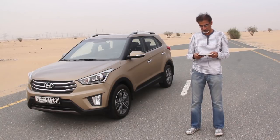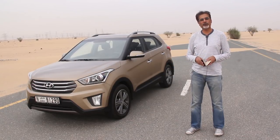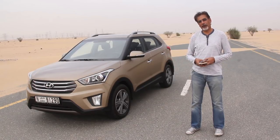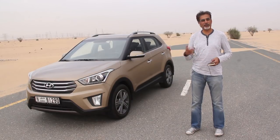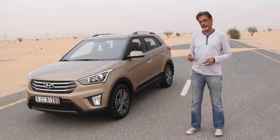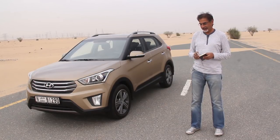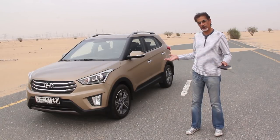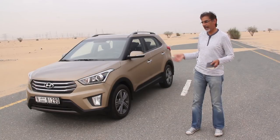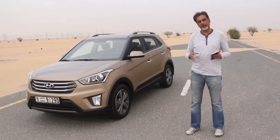I've always struggled with the name Creta — it's supposed to be named after the Greek island of Crete, and also meant to suggest creativity. Interestingly, in the Dominican Republic they've called it something else, because 'Creta' over there means something rather rude. As for the styling, it's not as exciting as some other Hyundais currently out there, but it's inoffensive and handsome enough, with reasonable lines that fit in with the Hyundai SUV family.